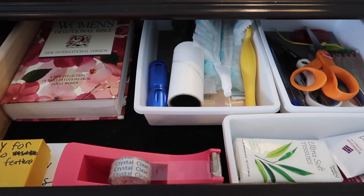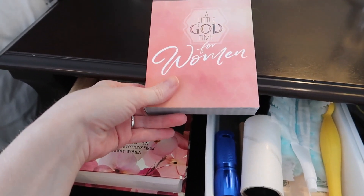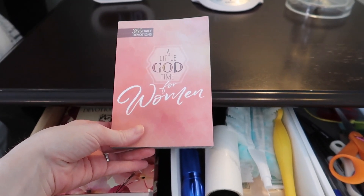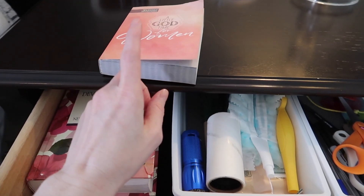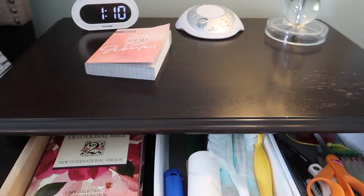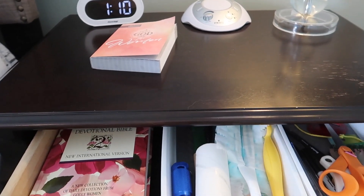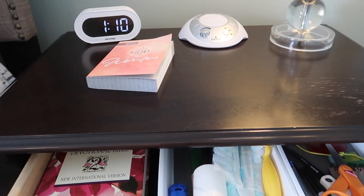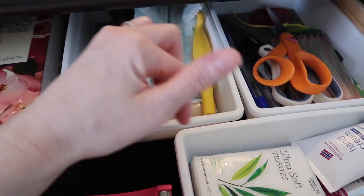I have my Bible here and then this is the devotional I'm working through right now. I used to keep it in the nightstand but it was out of sight, out of mind — it used to be a habit and then it became not a habit anymore. Even though I don't love having it sitting out, it's the only way I remember to read it at night. Getting back into that habit was something I shared in my February 2022 goals. These organizers came from Dollar Tree.